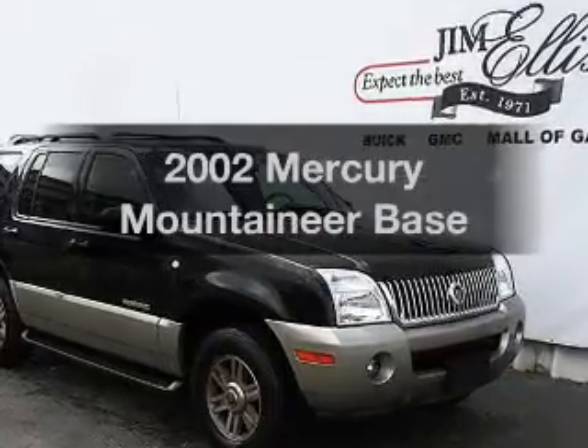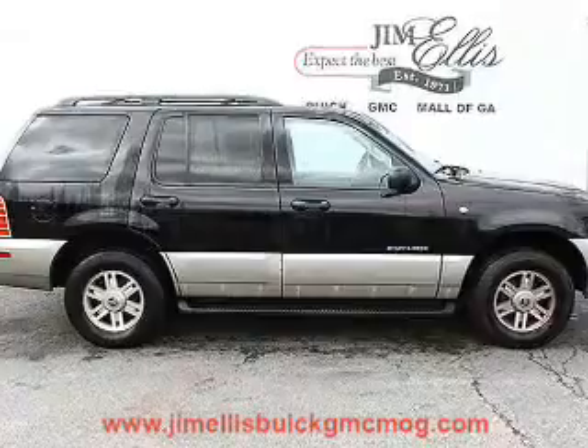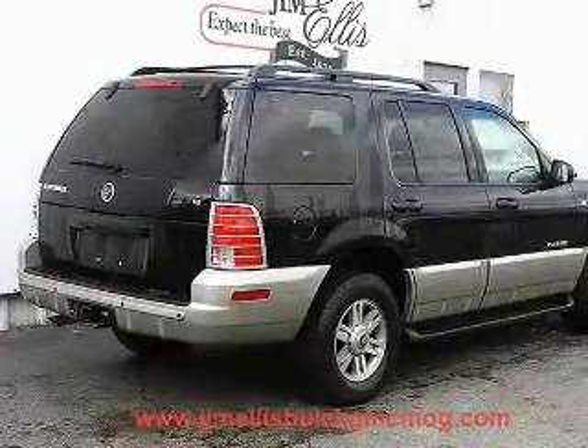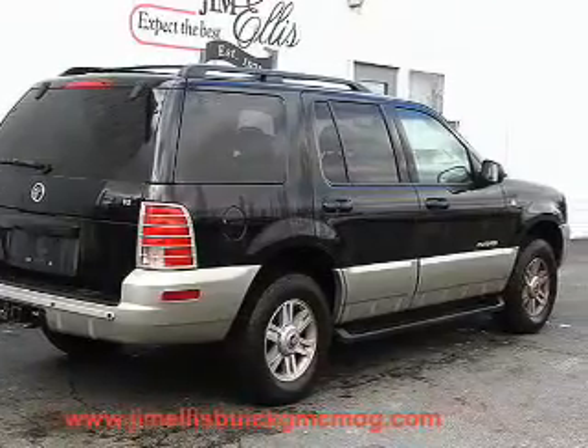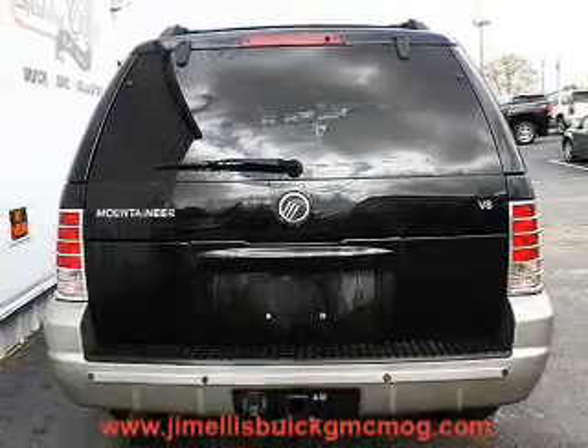Imagine yourself in this 2002 Mercury Mountaineer. This is the set of wheels you've been looking for, with a powerful 8-cylinder engine. The powertrain includes rear-wheel drive driven by a 5-speed automatic transmission. The anti-lock braking system will help deliver you safely to your destination.